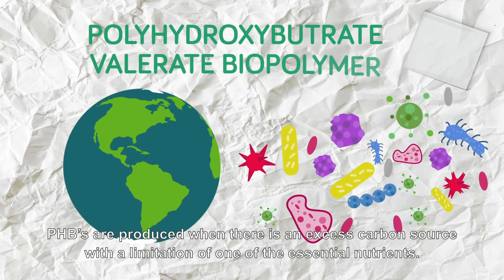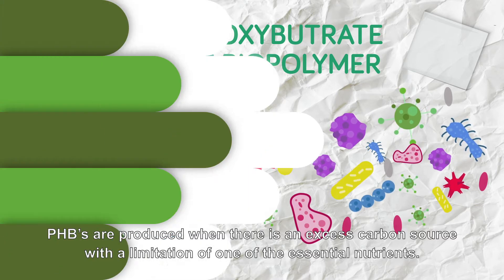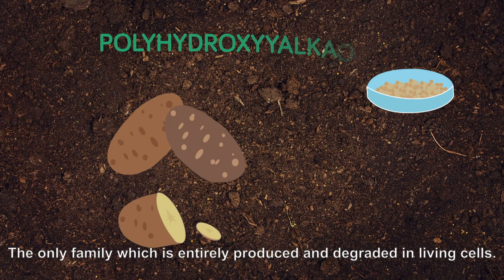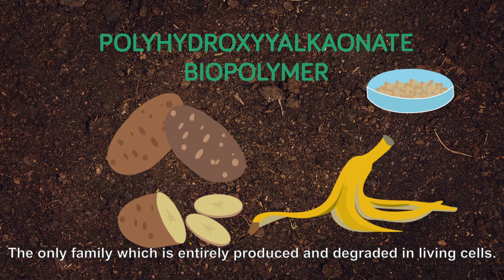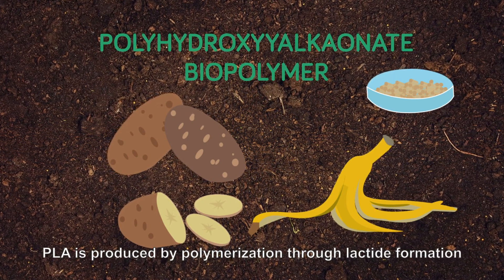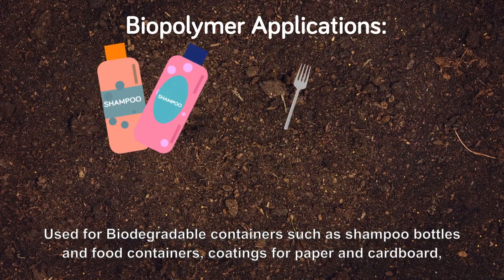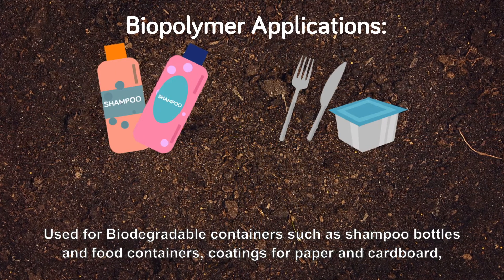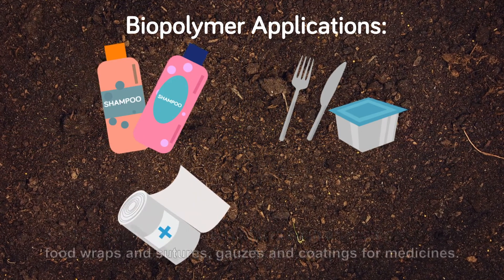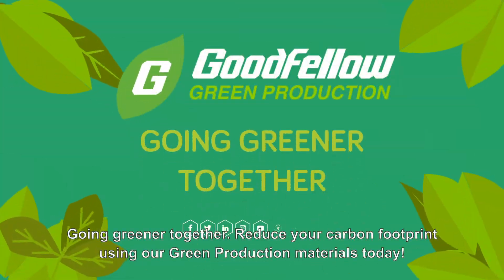PHBs are produced when there is an excess carbon source with the limitation of one of the essential nutrients. The only family which is entirely produced and degraded in living cells, PLA is produced by polymerization through lactide formation. Used for biodegradable containers such as shampoo bottles and food containers, coatings for paper and cardboard, food wraps and sutures, gauzes and coatings for medicines.